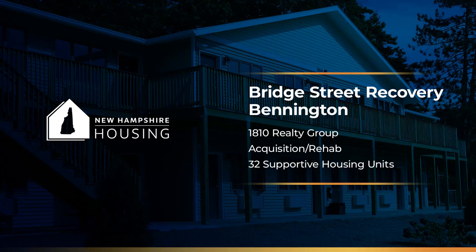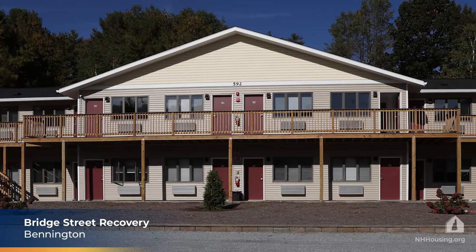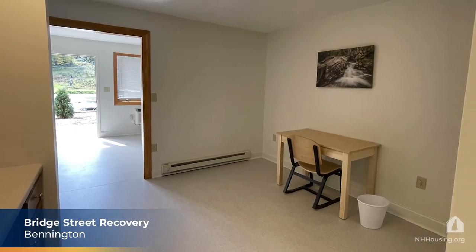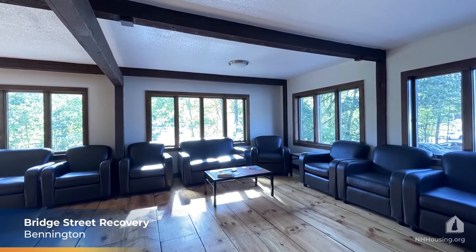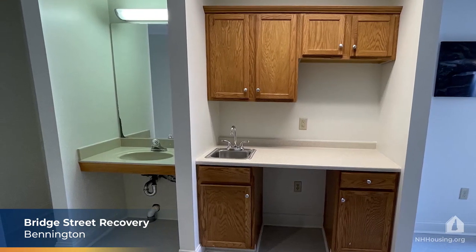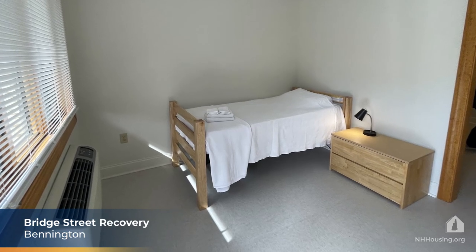The next property is Bridge Street Recovery in Bennington. Located next to Crotched Mountain Ski Resort, developer 1810 Realty Group acquired a vacant motel and rehabilitated the building to create a 32-unit housing facility for adults with substance use disorder. Bridge Street Recovery provides high-quality treatment supporting long-term recovery, along with sober-living transitional housing apartments for low- and very low-income adults. It was funded in part with state affordable housing funds.